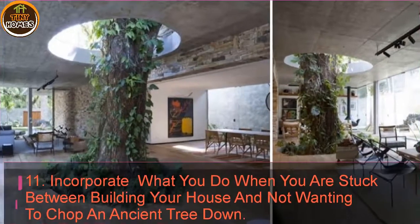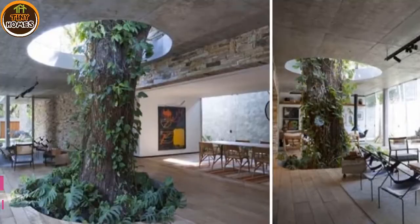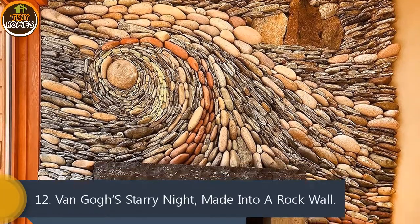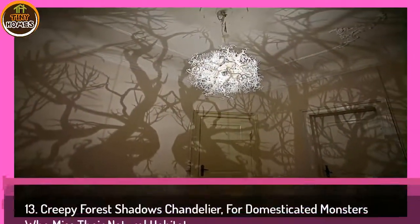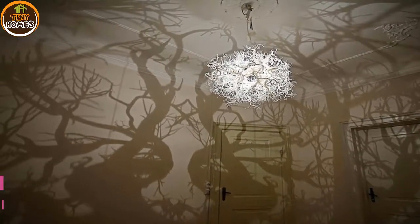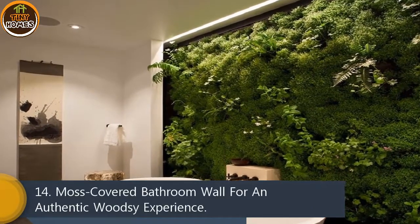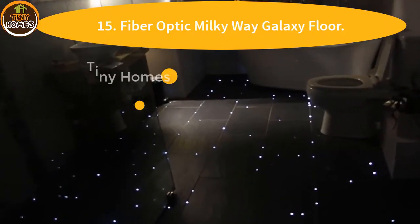11. Incorporate — what you do when you are stuck between building your house and not wanting to chop an ancient tree down. 12. Van Gogh's Starry Night made into a rock wall. 13. Creepy forest shadows chandelier for domesticated monsters who miss their natural habitat. 14. Moss-covered bathroom wall for an authentic woodsy experience. 15. Fiber optic Milky Way galaxy floor.